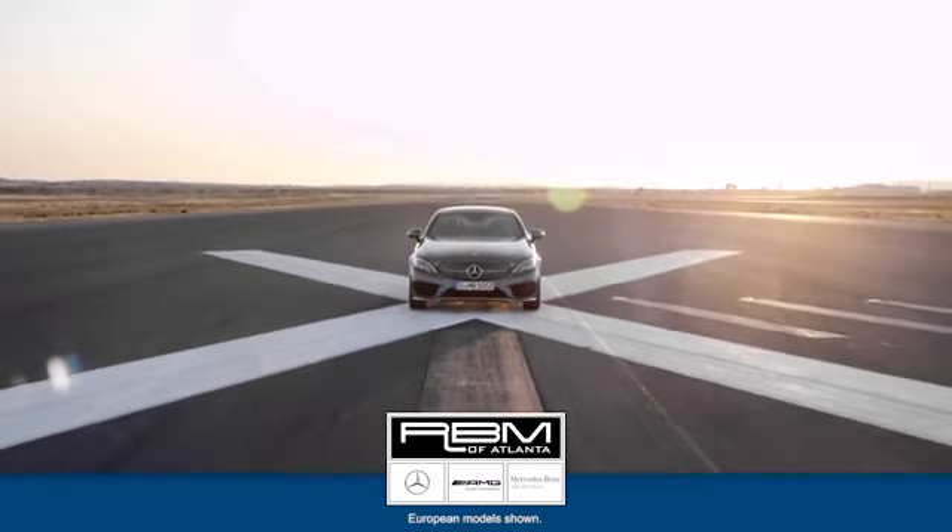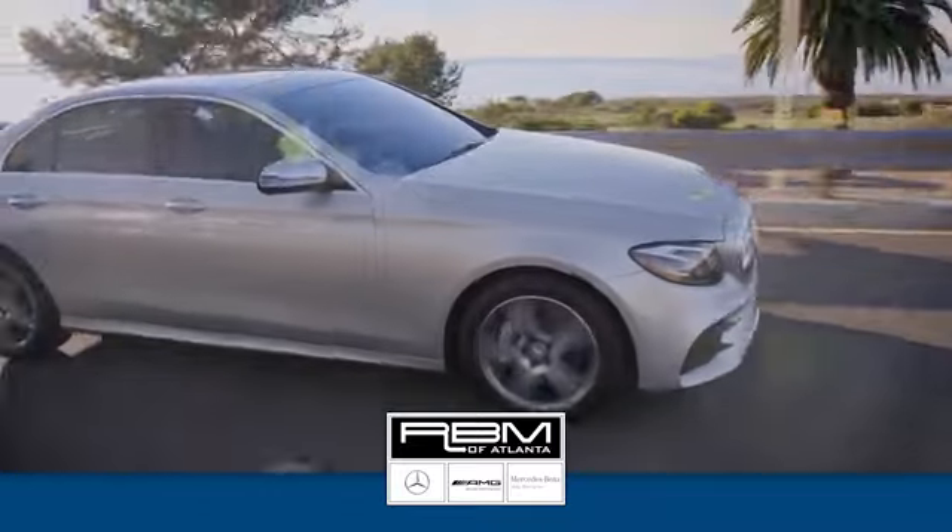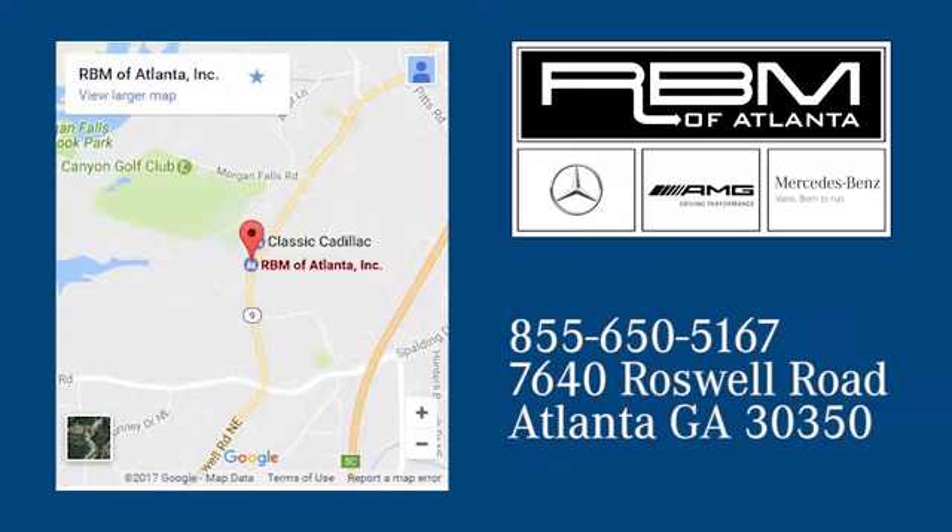At RBM of Atlanta in Sandy Springs, we have the best selection of new and top quality pre-owned vehicles to choose from. We're conveniently located at 7640 Roswell Road in Atlanta. We'll see you next time.